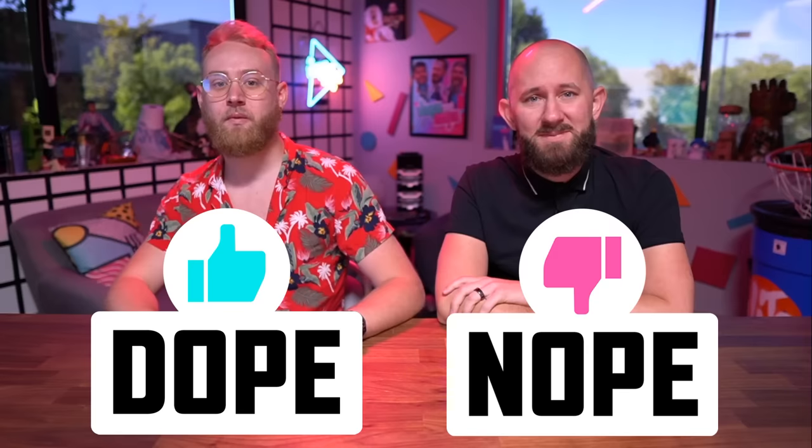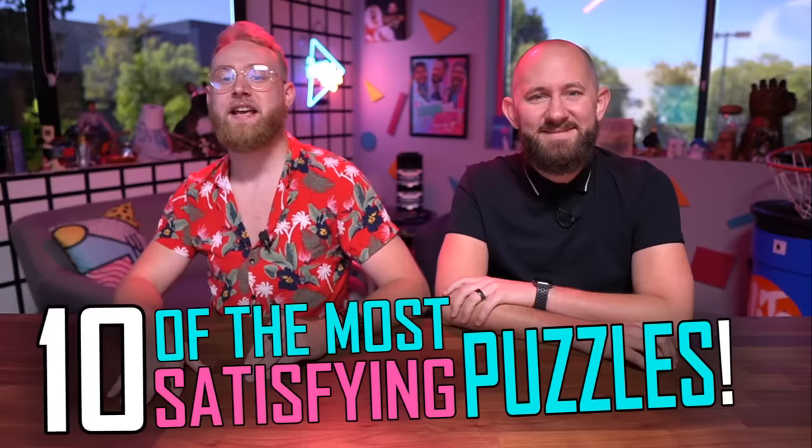What is up you guys, welcome to Dope or Nope! Today we are looking at ten of the most satisfying puzzles you can buy on the internet, and today we bought them using our sponsor Honey. Do you need something sweet in your mouth or sweet in your pocket? Because more cash is gonna be in it. Our sponsor today is Honey.